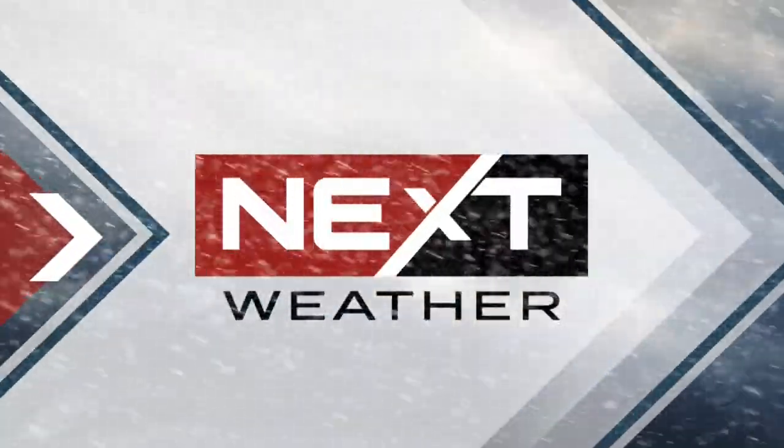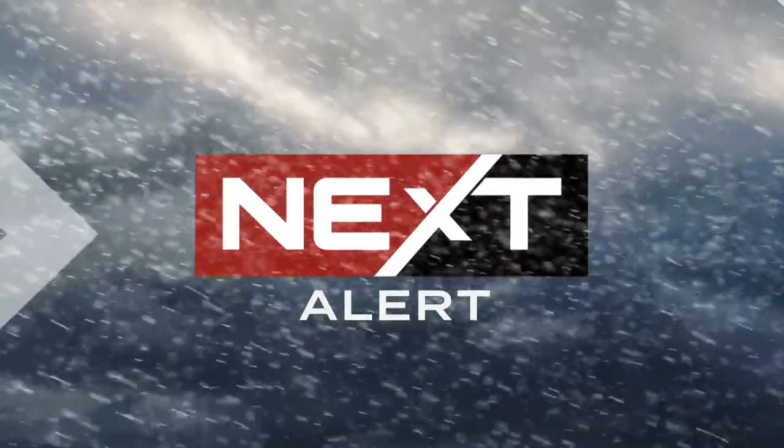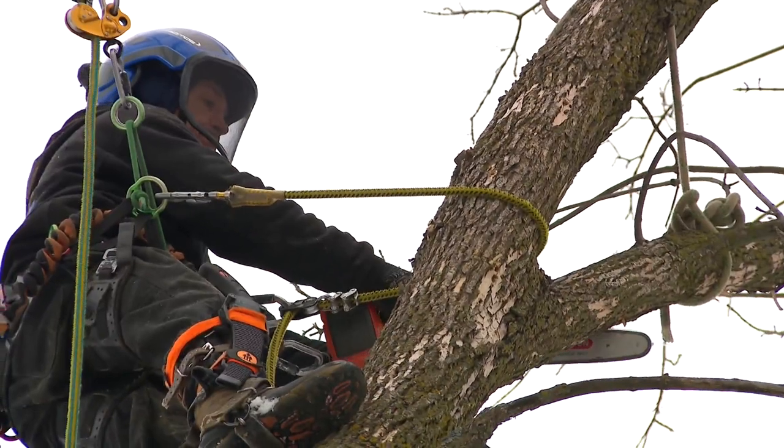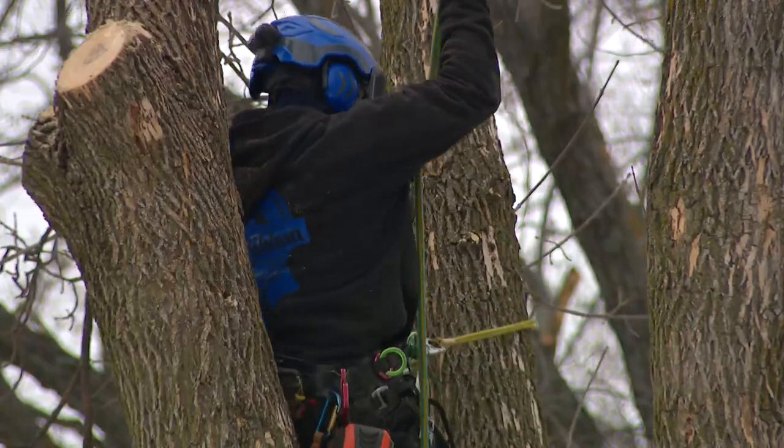Our Derek James is with a busy arborist to learn what can be done to protect the trees in your yard. Some last-minute pruning is happening here in Roseville. We are no stranger to winter storms in Minnesota and western Wisconsin — that can bring anything from blizzards and snow squalls to freezing rain, sleet, and major ice storms, and that's the biggest concern tonight. We caught up with this crew from Blue Ribbon Pruning, removing a dead ash tree ahead of the storm.